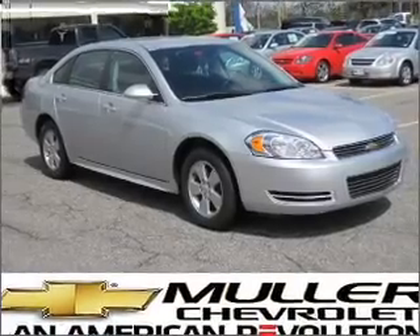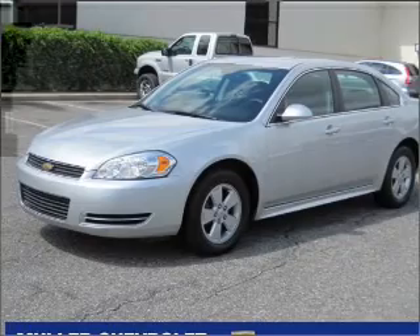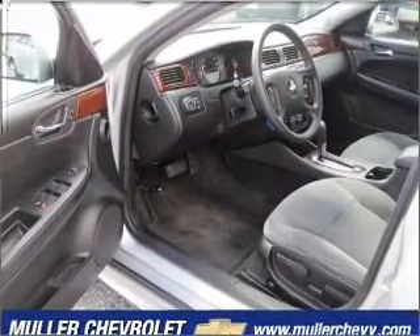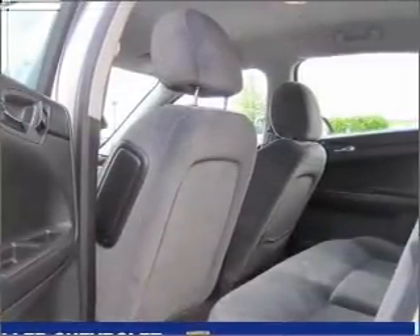Take a look at this 2009 Chevrolet Impala LT that just came into Mueller Chevrolet. This four-door sedan comes equipped with AM/FM stereo, CD player, and provides you with a sense of security with its safety features, including child safety locks and more.